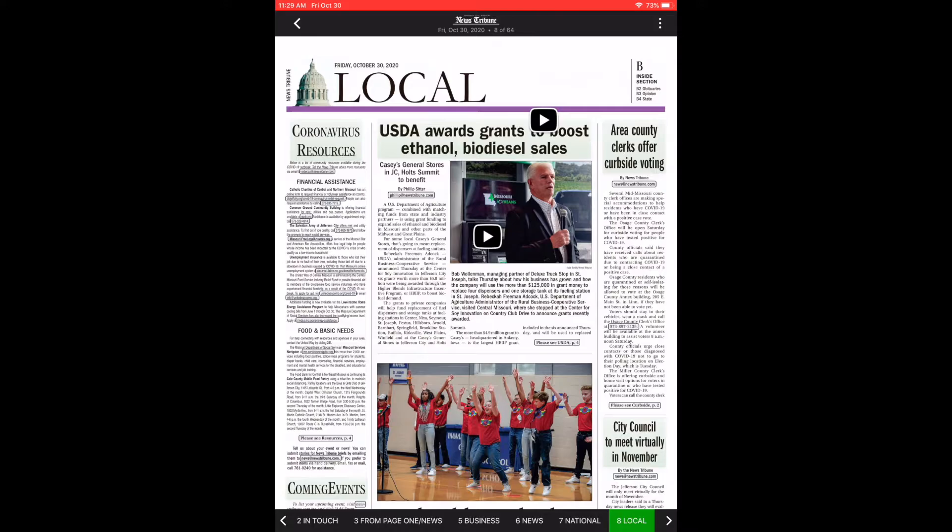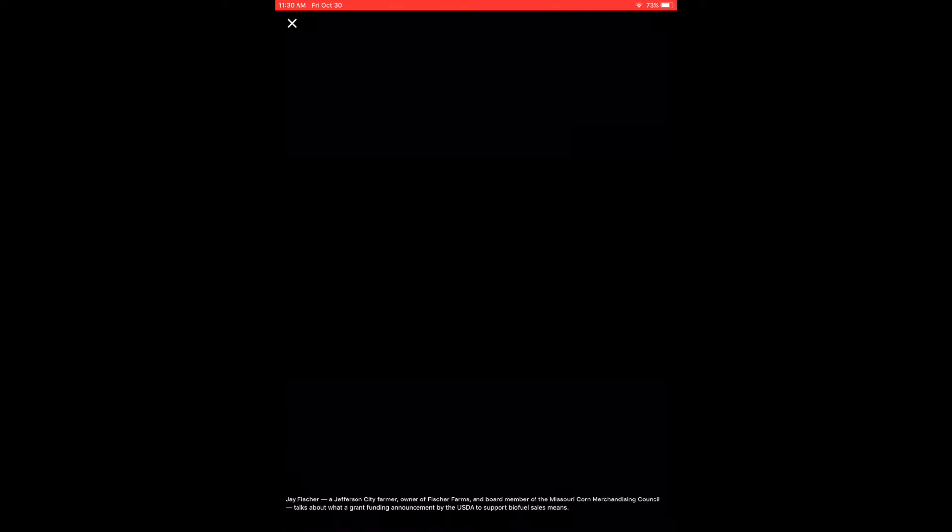On the local report page, you can see it looks just as it would appear in the paper, with multiple stories about local events in the Jefferson City area. One of the things the replica edition allows us to do is embed videos in the story. In addition to the photograph, you can click on the play button and see a video we took at the event. To close the video when you're finished, just click the X button.